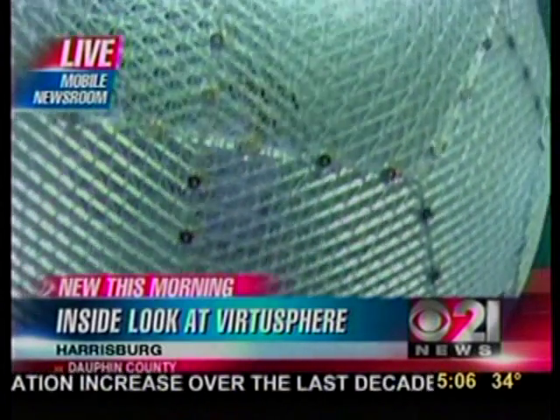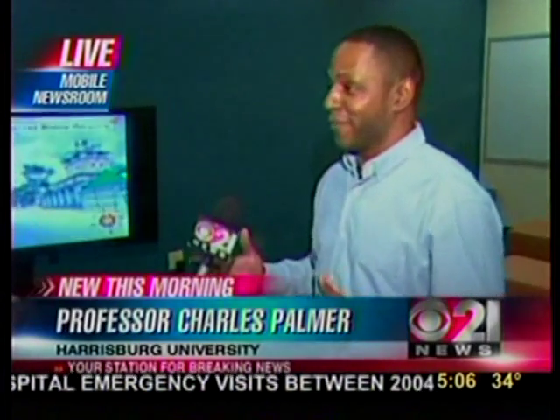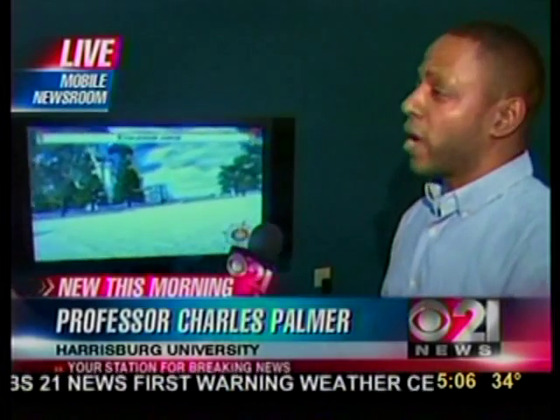I'm going to move over here to Charles Palmer, who's going to show us and talk about how this is going to be applied for education here at Harrisburg University. How does this work? Well, you can think of it as a giant hamster ball where the individual walks around, and it gives them the ability to move in all directions — 360 degrees. The virtual helmet allows the user to look around the environment as well.